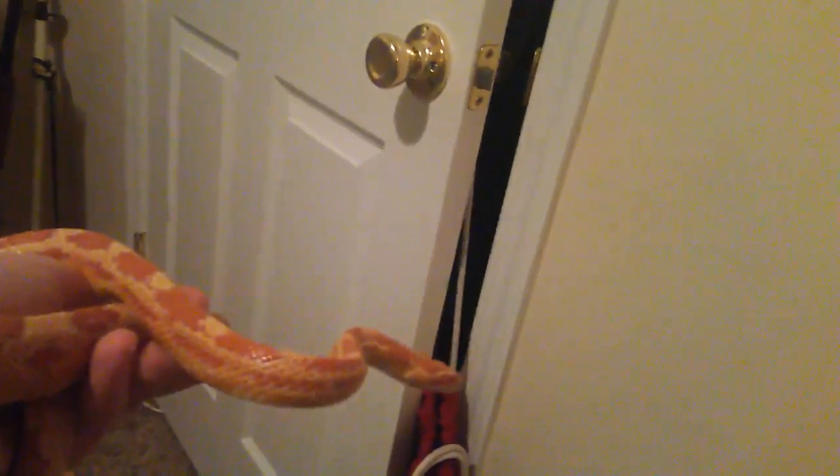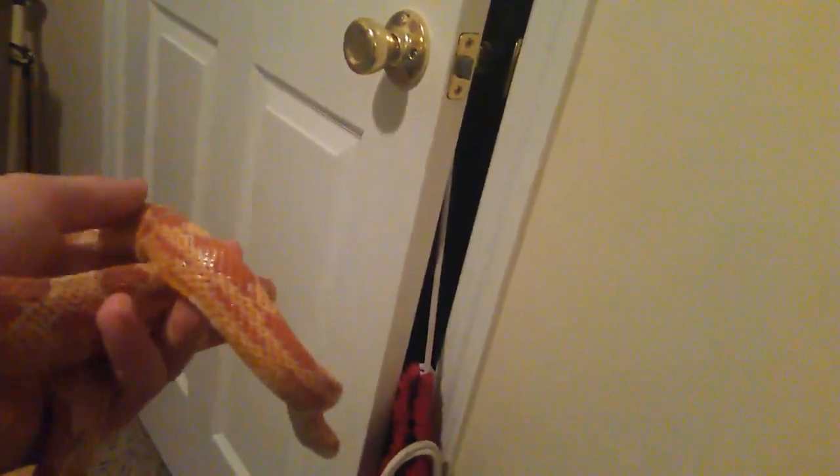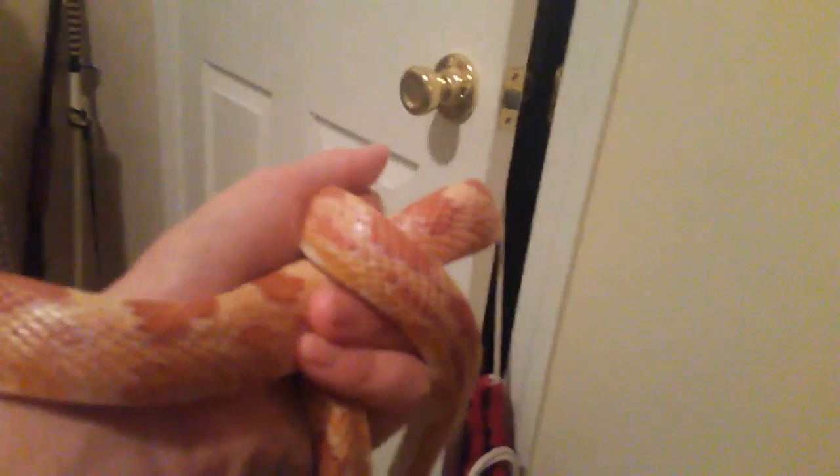Hey guys, this is a corn snake. They're really cool. If you love corn snakes, just get one. I love their texture and everything. Today you're going to see all this guy's features, and it's going to be awesome.